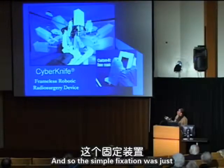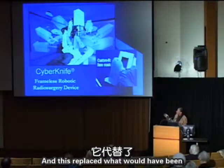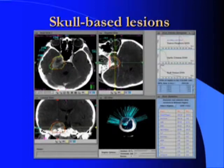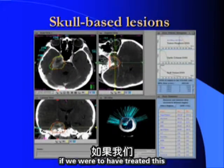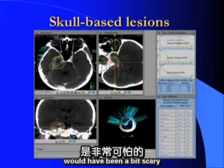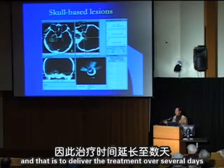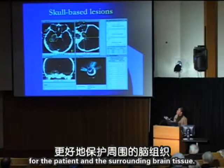Simple fixation with an aquaplast mask, which is painless and harmless, replaced the stereotactic frame. Most of our early treatments were in the head and neck region. A tumor near the base of skull that would have been concerning to treat with conventional stereotactic radiosurgery due to its size could now be fractionated — delivered over several days — to achieve additional safety for the patient and surrounding brain tissue.